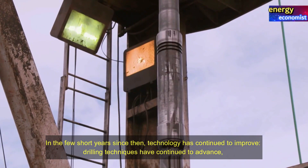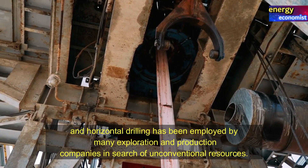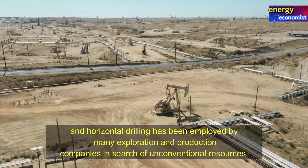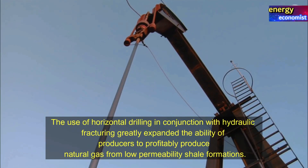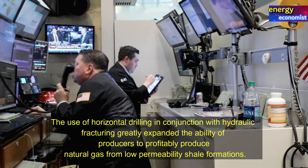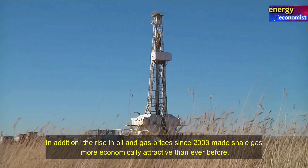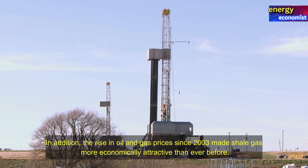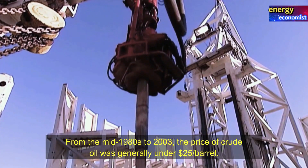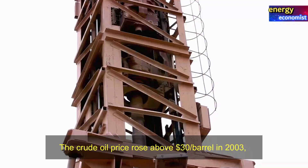In the few short years since then, technology has continued to improve and drilling techniques have continued to advance. Horizontal drilling has been adopted by many exploration and production companies in search of unconventional resources. The use of horizontal drilling in conjunction with hydraulic fracturing greatly expanded the ability of producers to profitably produce natural gas from low-permeability shale formations. In addition, the rise in oil and gas prices since 2003 made shale gas more economically attractive than ever before. From the mid-1980s to 2003, the price of crude oil was generally under $25 per barrel.